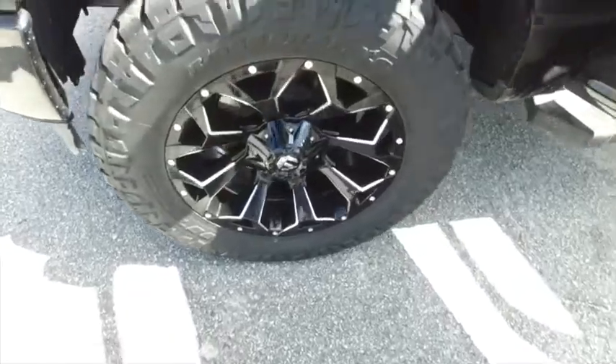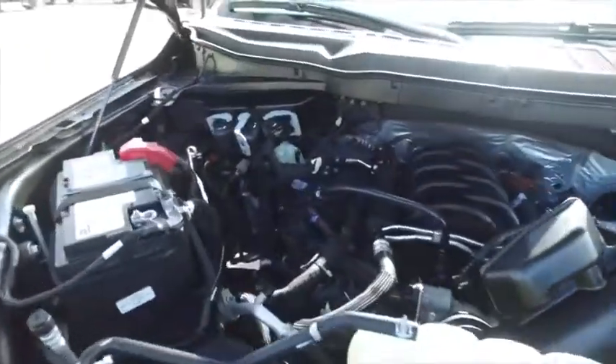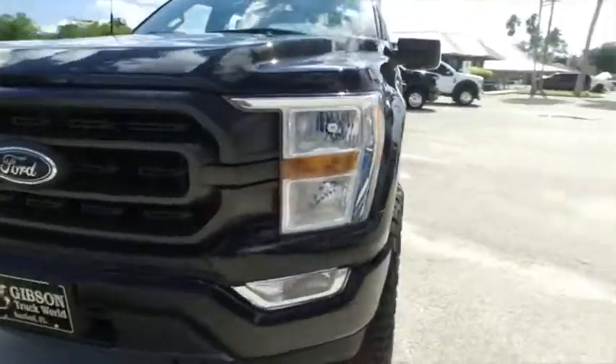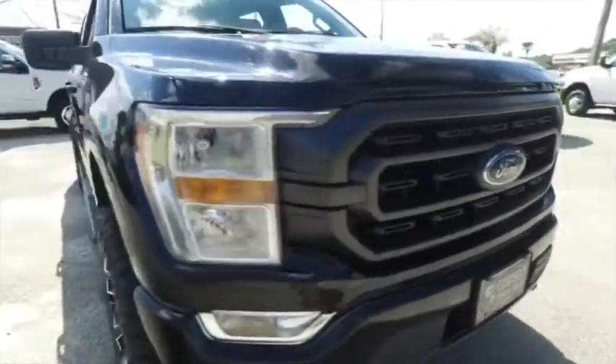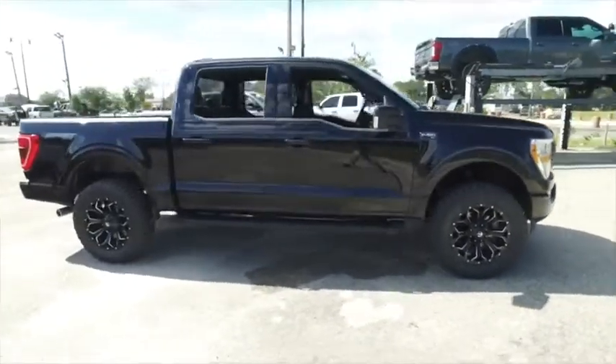Look at those brand new 20-inch wheels, brand new 35-inch tires — it's an amazing brand new lift. Super-duper clean, no signs of rust or oxidation. You need to be pumping out major horsepower with that Vortex muscle. We will make your trucking dreams come true. Give us a call at Gibson Truck World — we are the king of trucks.